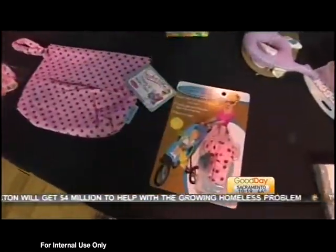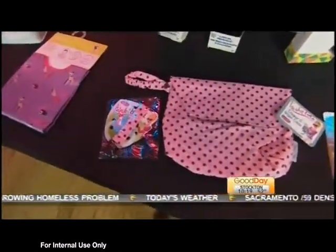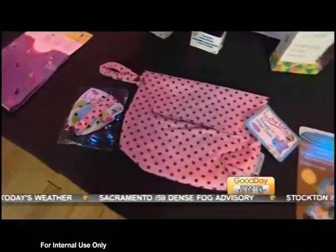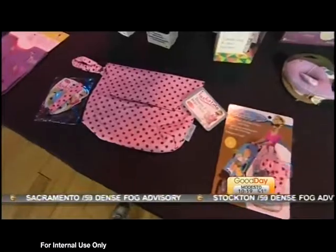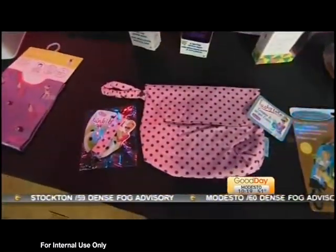It has some things that go with it. This is the Binky Band. A lot of people call the pacifier a binky, and this keeps the binky from falling on the floor — you clip it on. That runs for $5.99, and you can get all of these in the same prints, too.